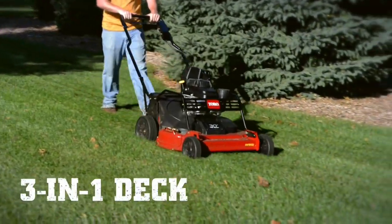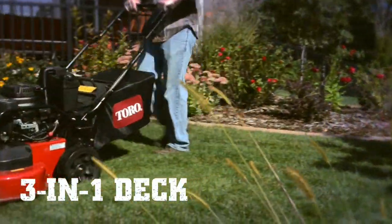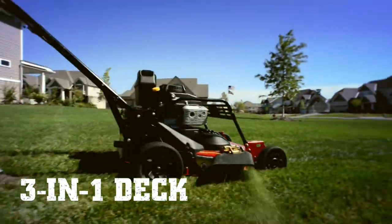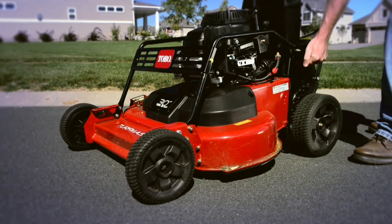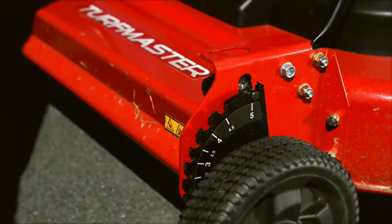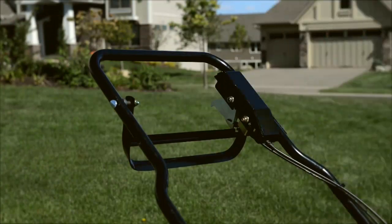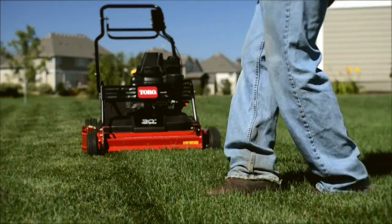The versatile 3-in-1 deck design means you can mulch, bag, or side discharge — whatever works for the job. A two-point height of cut system makes deck adjustment fast and easy. And the blade-brake clutch lets you stop the blades without shutting down the engine, saving you even more time.